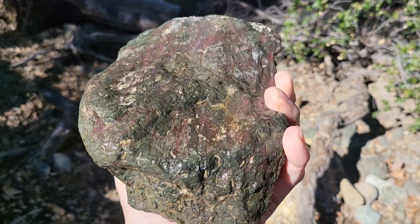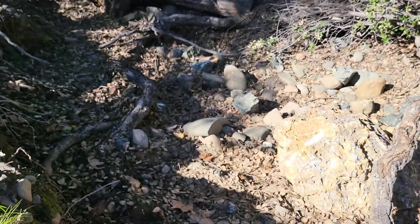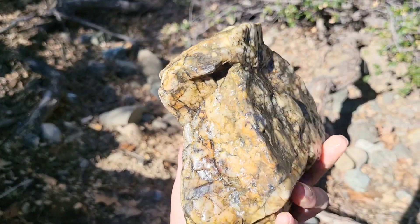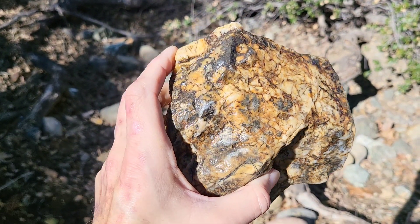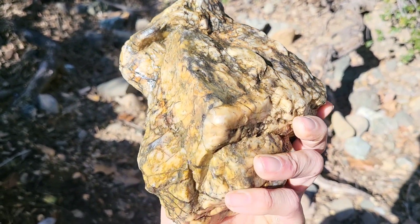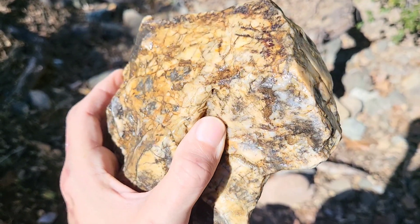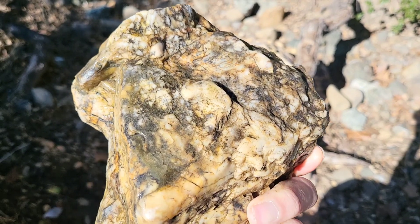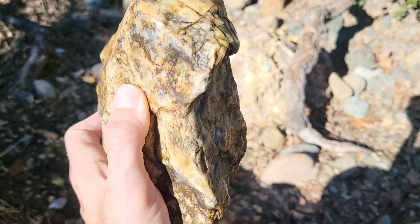Won't know for sure until we get it home and cut it open, which I'm excited about. But this one right here — look at the quartz, the reds, some greens. I think this one's cool. It may not be much to anybody else, but the colors and the patterns once we get this cut up and made into cabs — take it to a flat lap or something — I think it would look great.